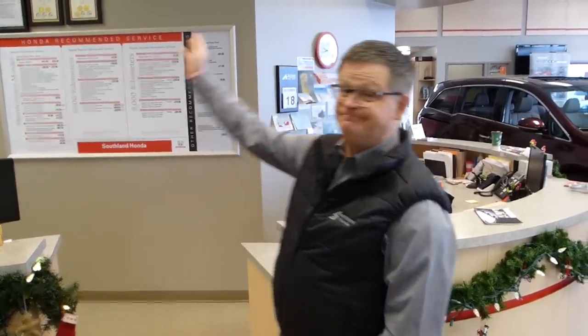I think that's all I have to say today, other than Merry Christmas and Happy New Year. Thank you very much. Thank you for visiting SouthlandHonda.com. I wish you the very merriest of Christmases and health and happiness into the new year. See you again.